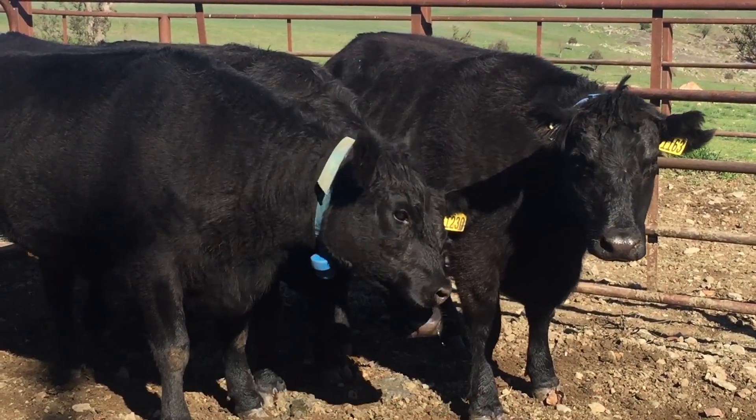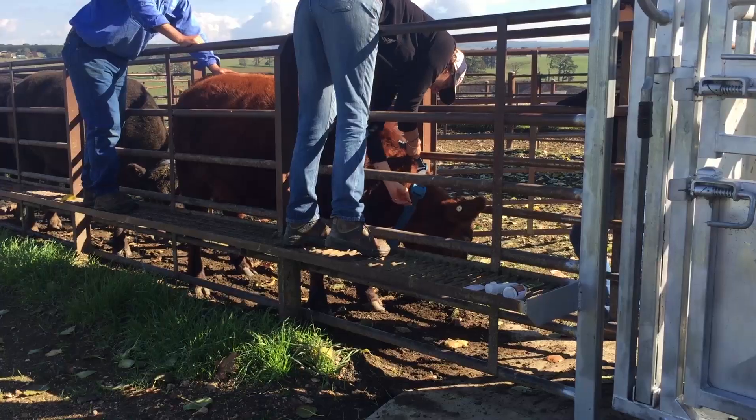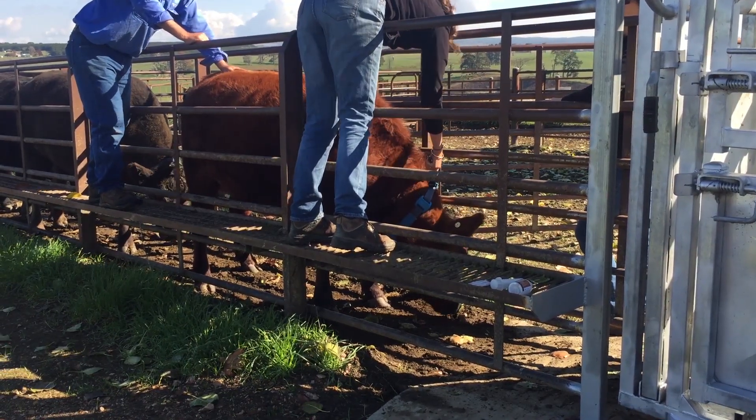It's anticipated the product will be particularly useful for cattle farmers on huge properties in the top end of Australia. This is going to be such a benefit for them. They're not only going to be able to fence their animals — each animal is individually tracked, so they'll know how many animals they have, where they are, and if they get into difficulty the collar will send them an alert.